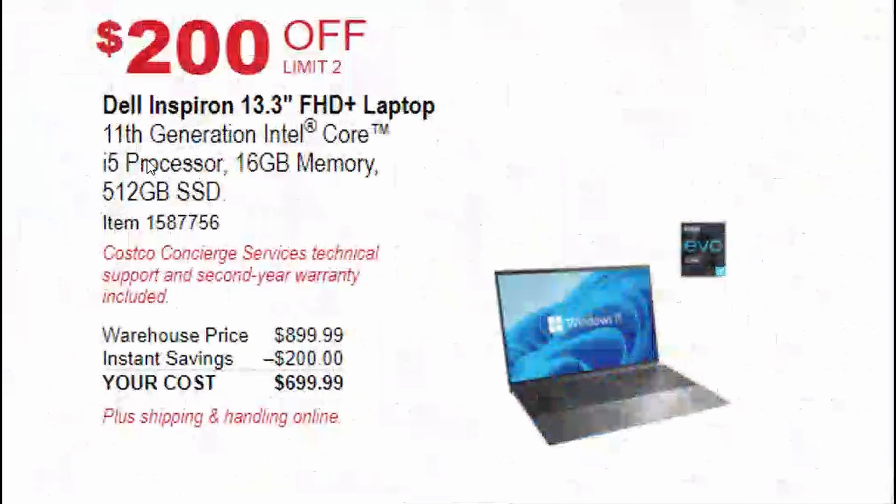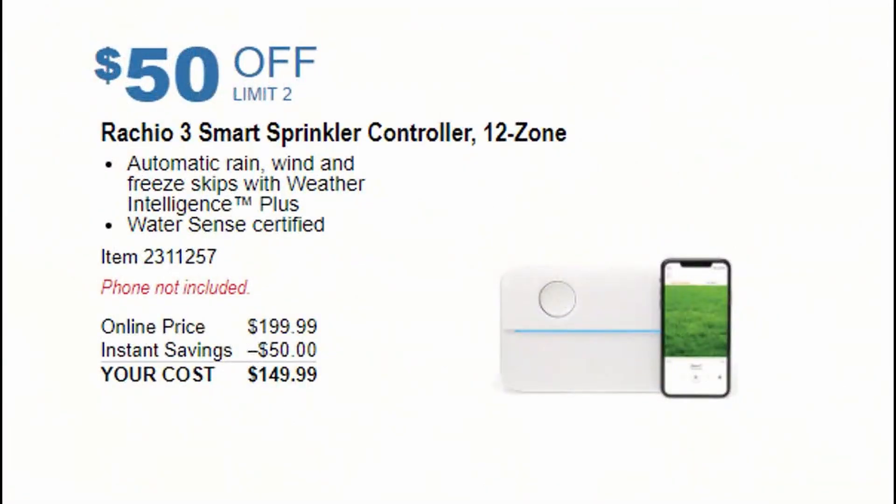Next is the Dell Inspiron 13.3-inch Full HD laptop with an i5 processor, 16 gigs of memory, and 512 gigs of SSD. Available for $699 — that's $200 off — starting November 1st. Another great deal.